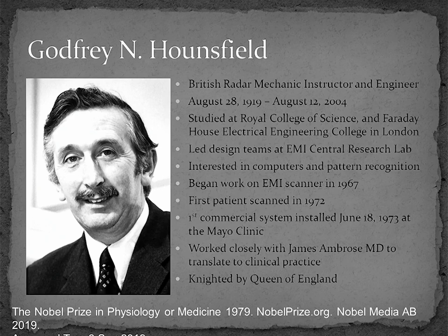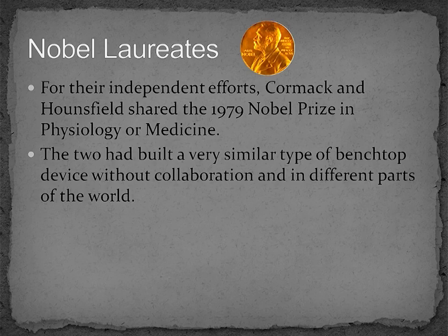One of the compelling aspects of this story to me is how closely Godfrey Hounsfield worked with radiologist James Ambrose to translate the technology that he had built into a clinical tool for the diagnosis of disease or injury. He was later knighted by the Queen of England and was properly referred to as Sir Godfrey Hounsfield. For their independent efforts, which were done half a world apart, Cormack and Hounsfield were jointly awarded the 1979 Nobel Prize in Physiology and Medicine.